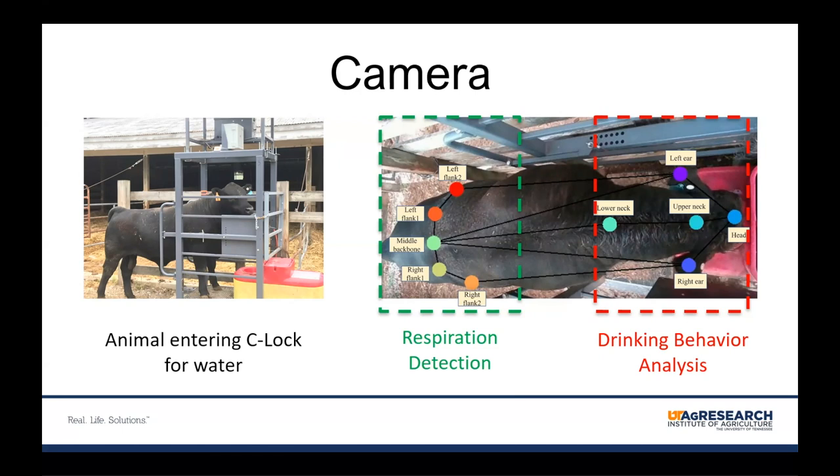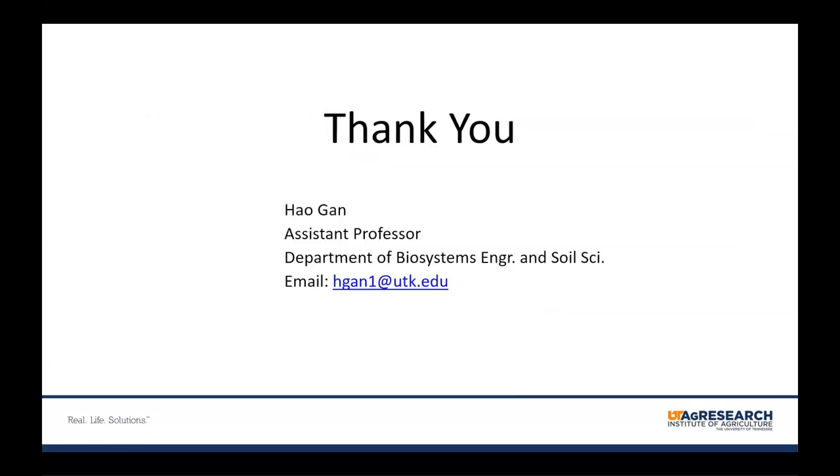We focus on key points at the head and neck area to analyze drinking durations of each animal, and the flank area to track the animal's respiration rate while drinking or not drinking. Our preliminary results have been presented at the second US PLF conference.